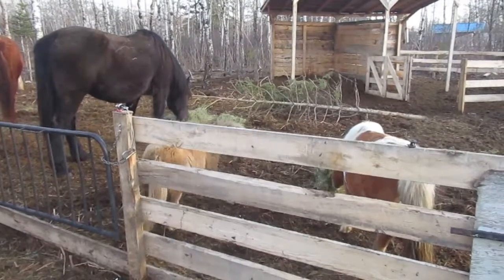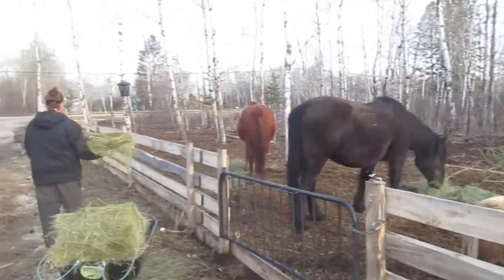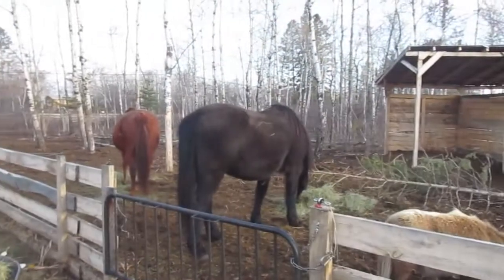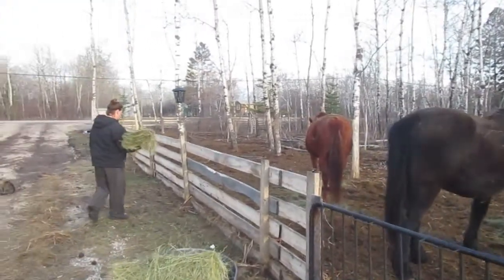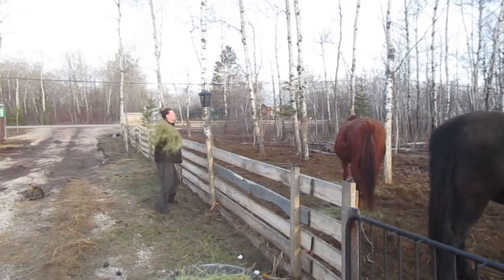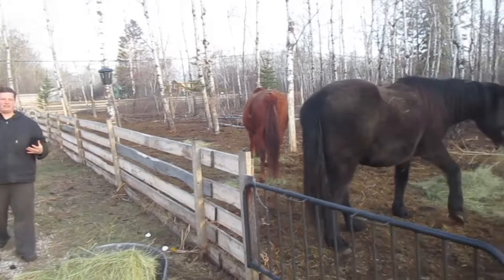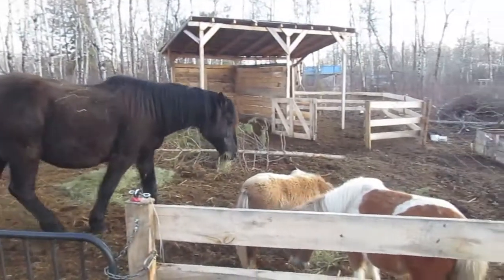Now with horses, you want to make sure to do as many piles as you can, because the biggest horse — that one — is clearly the boss in our paddock. She will move all the horses off of pile after pile, so you want to make sure that they can all get some. She's a good singer too.